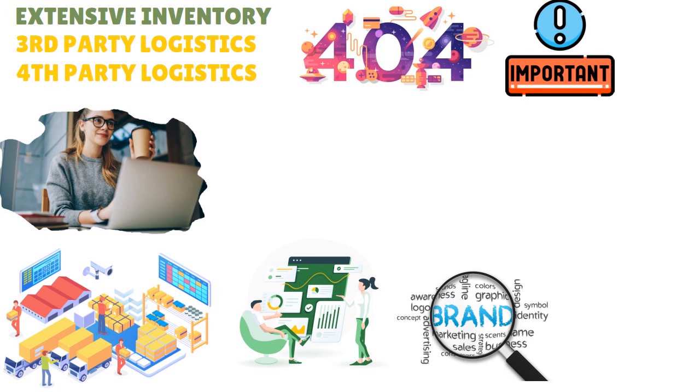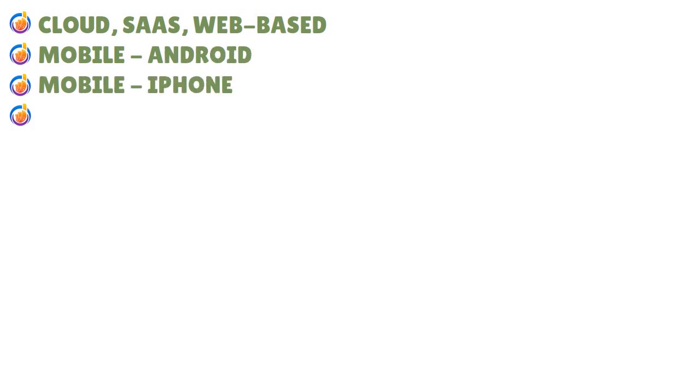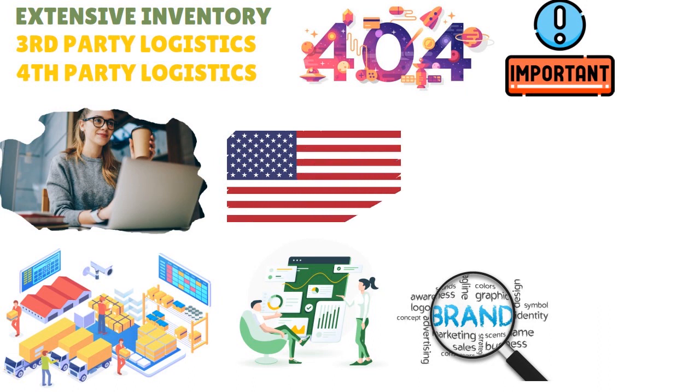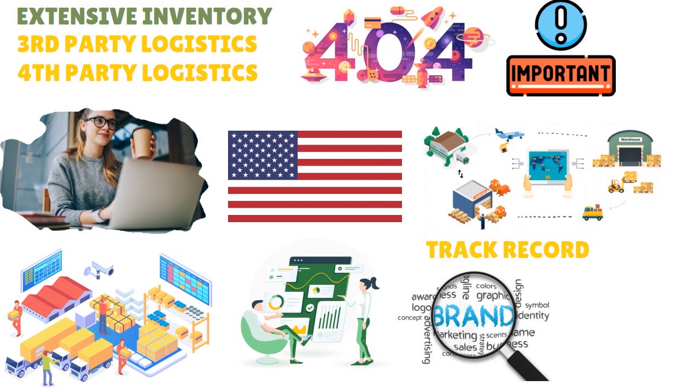In terms of deployment, this is a cloud web-based or SaaS platform. You have the ability to access those forms on mobile — Android, iPhone, and iPad — so that's great for flexibility. The company behind Extensive Inventory is Extensive, based in the States, and they've been around for a while. They have established a track record touching on everything from warehouse management to supply chain management to inventory management. So you have a centralized, all-in-one platform with a proven track record.